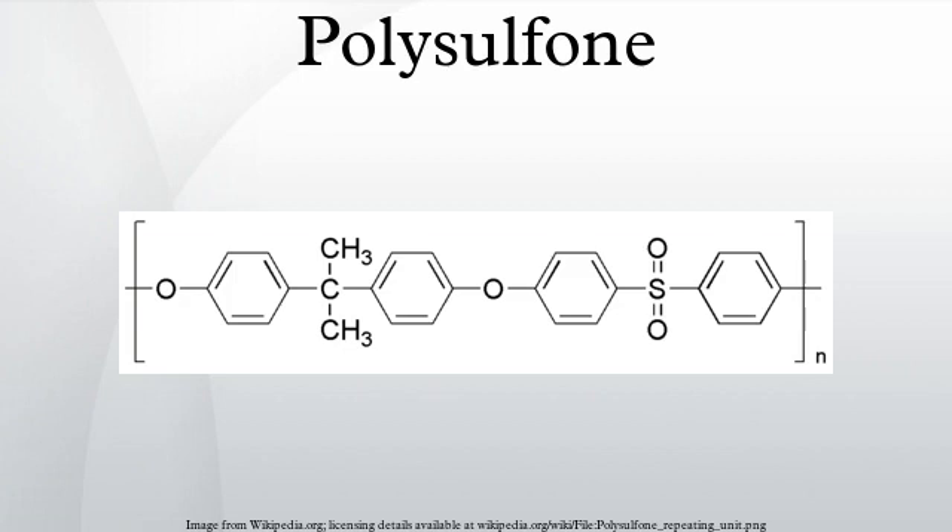Polysulfons are a family of thermoplastic polymers known for their toughness and stability at high temperatures. They contain the subunit aryl-SO2-aryl, the defining feature of which is the sulfone group. Polysulfons were introduced in 1965 by Union Carbide. Due to the high cost of raw materials and processing, polysulfons are used in specialty applications and often are a superior replacement for polycarbonates.